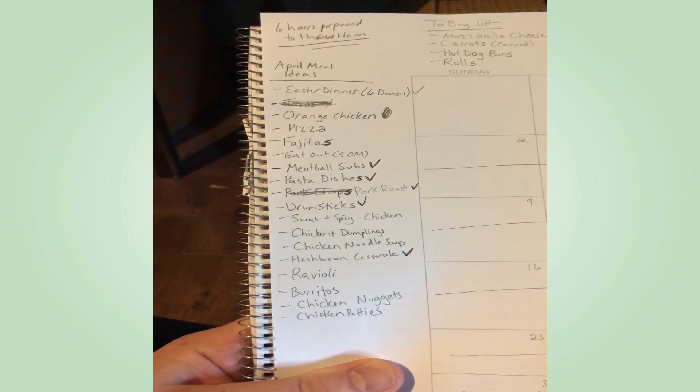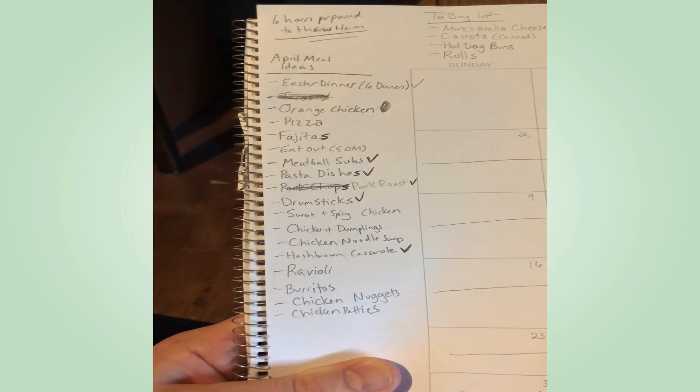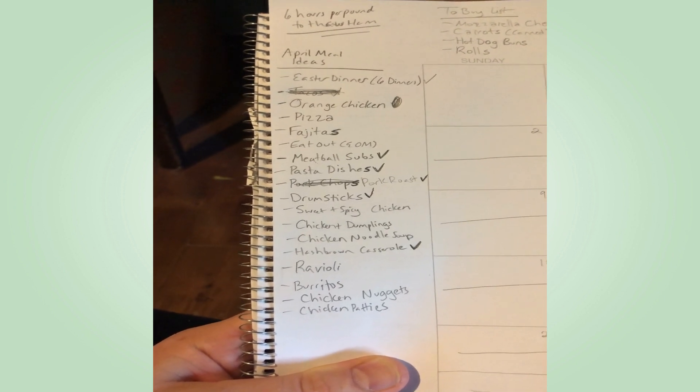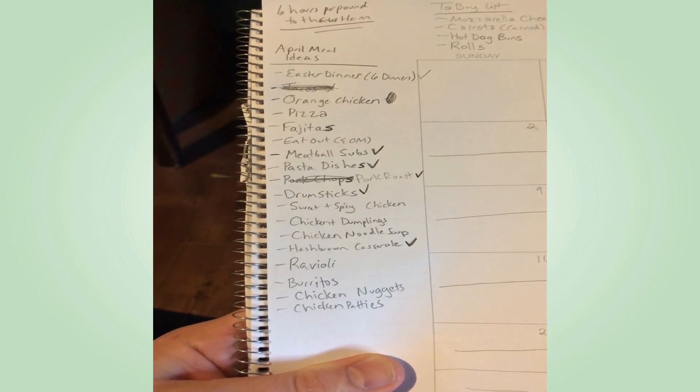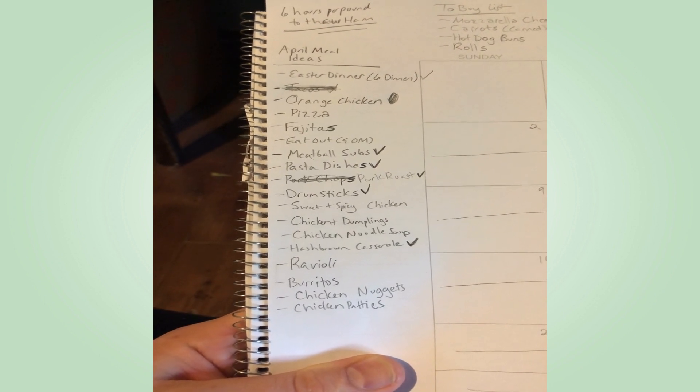Before I do any shopping for food, I go through what I already have in store, then I make meals out of what I already have.